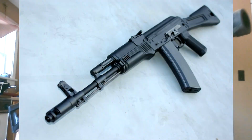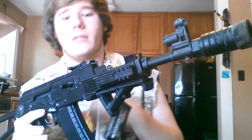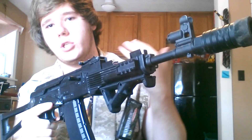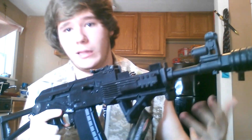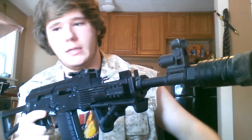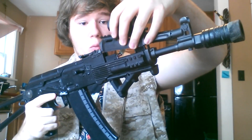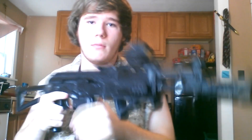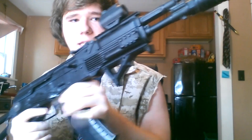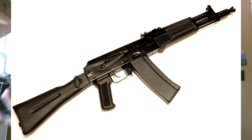Onto the actual review: Tokyo Marui makes three electric blowback AKs — the AK-74MN, the AKS-74MN, and this one, the AK-102, which is probably the rarest of the three. Its main difference is a shorter barrel and this cone tip flash hider, which is very unique. The real steel version does not use this cone tip flash hider.